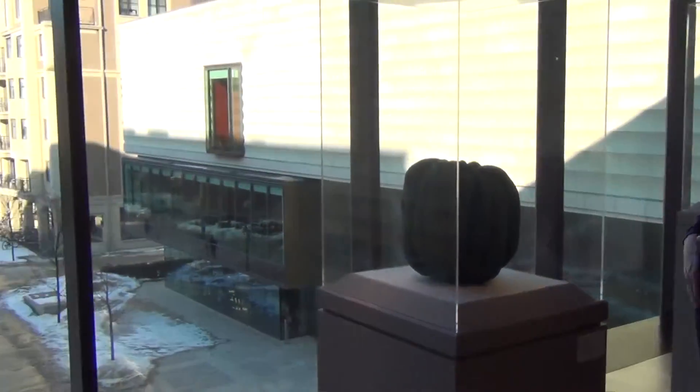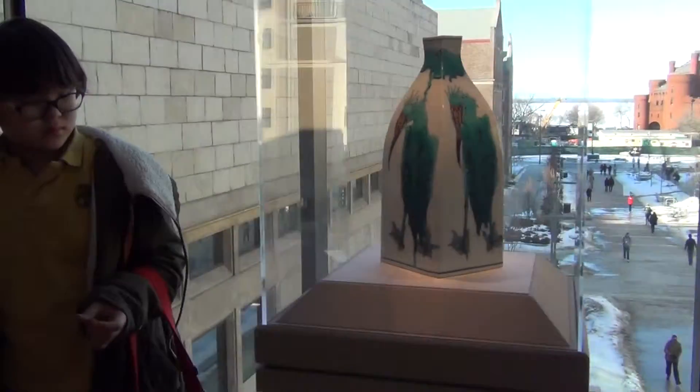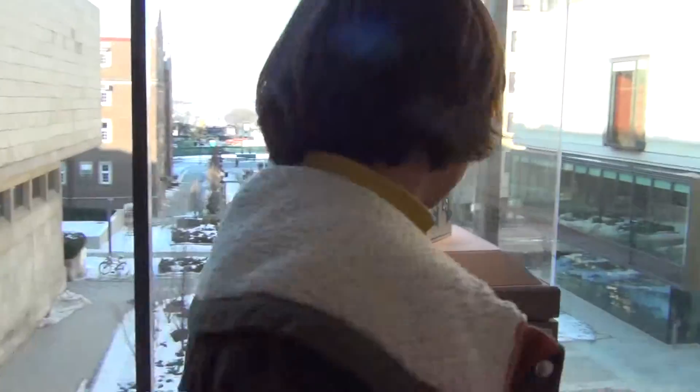It doesn't have a title to it. Made in Japan too. Yeah, Japanese.